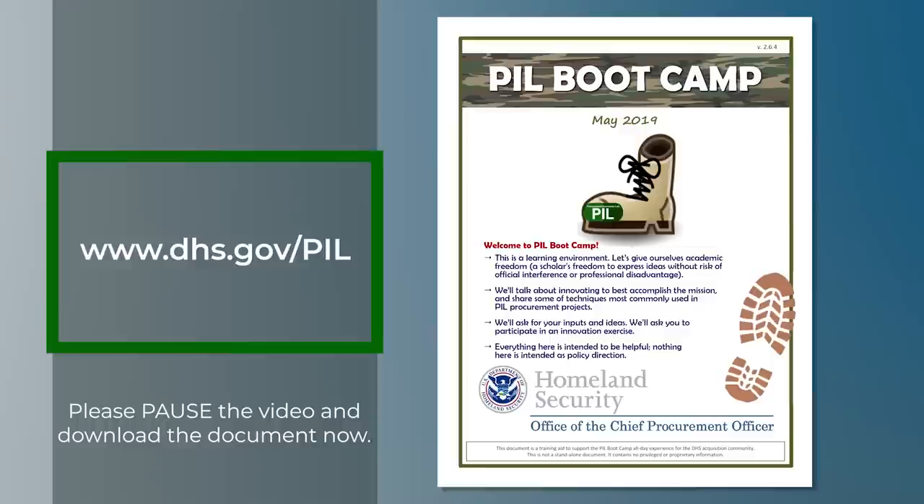We're here today to talk about the techniques we share in our boot camp. You can download the workbook from www.dhs.gov/PIL. We recommend you pause this video and download the workbook now. We can't duplicate the boot camp experience here in this video, but our colleagues at the Office of Federal Procurement Policy and the Federal Acquisition Institute asked us to share what we're doing, and we're happy to do so. So instead of 20 or 30 minutes on each technique, we can only spend 4 or 5 minutes.